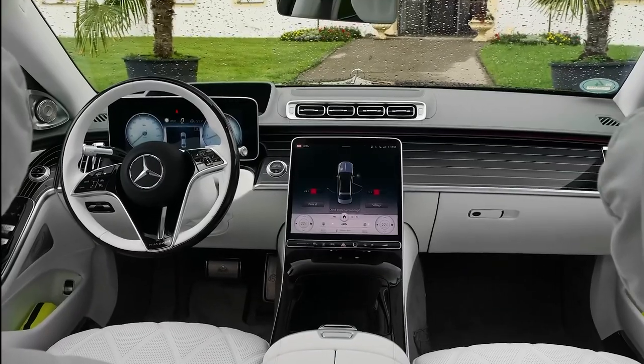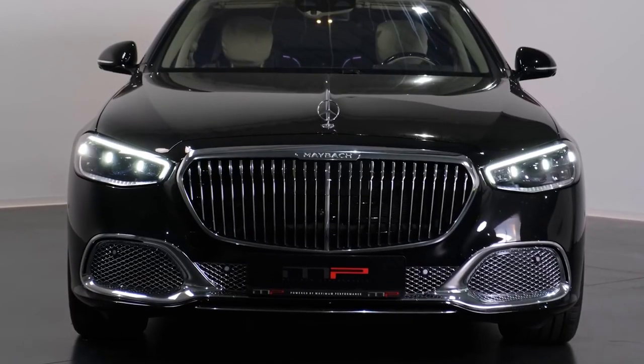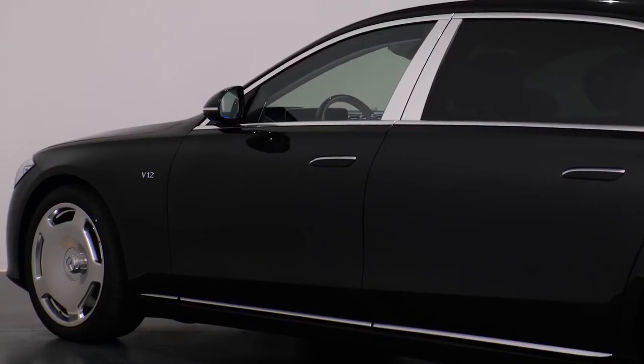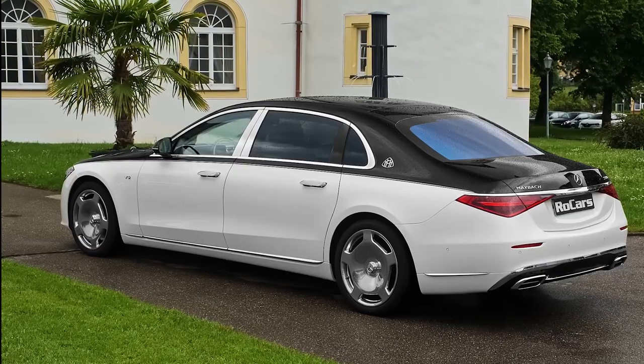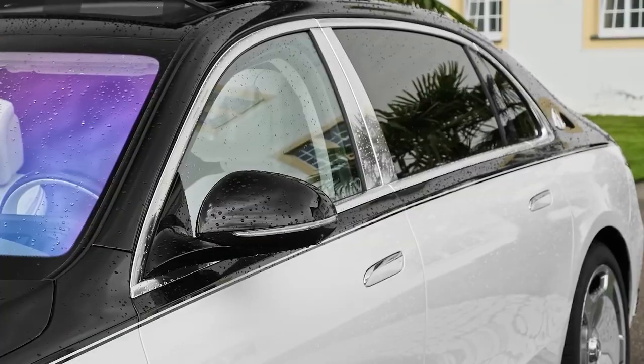Even though the Maybach S680 and the S580 share a platform and several other basic components, there are significant outward design changes between the two. There are details that are unique to the S680, such as lighted seamless door handles.